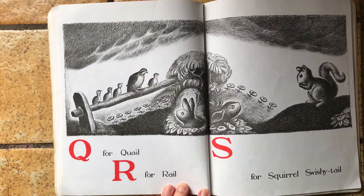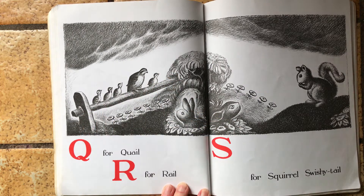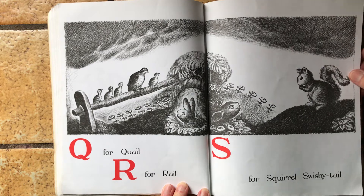Q is for quail. R is for rail. That's that railing they're on. S is for squirrel with a swishy tail.